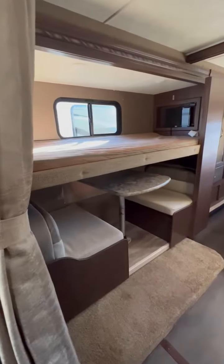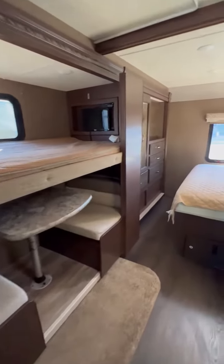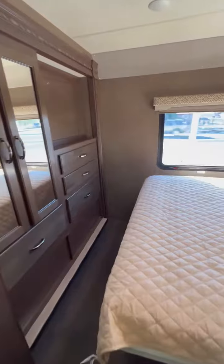It's got a TV in the bunk area, a queen bed in the back, a nice amount of closet space — really a great layout.